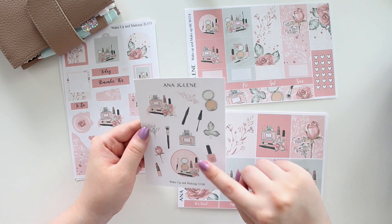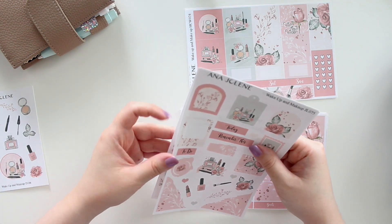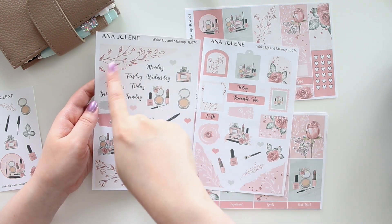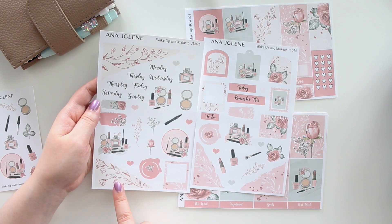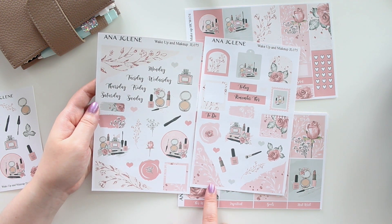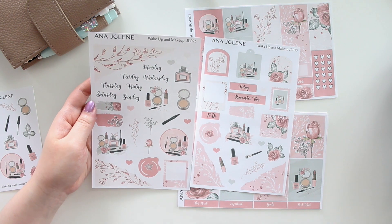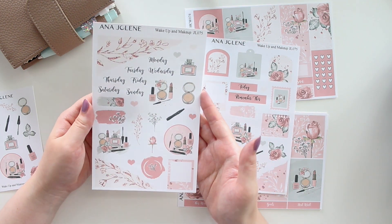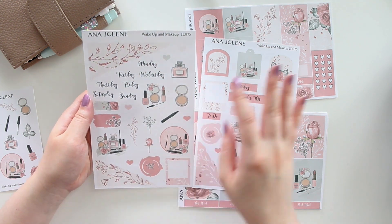We also have a mini journaling kit — it's two pages, again available in white matte and transparent. I did the rose gold glitter florals on one side and white on the other, and then added a rose gold glitter effect which I think is just so pretty. You have the beautiful artwork here which I'm just obsessed with — if you guys love makeup as much as I do, I think you'll love this kit.